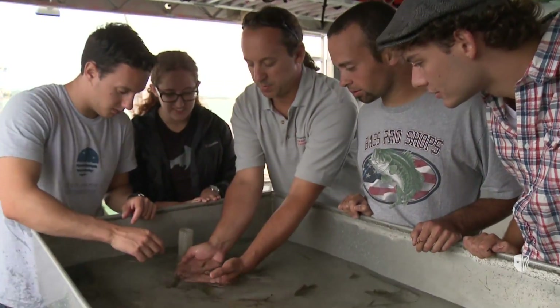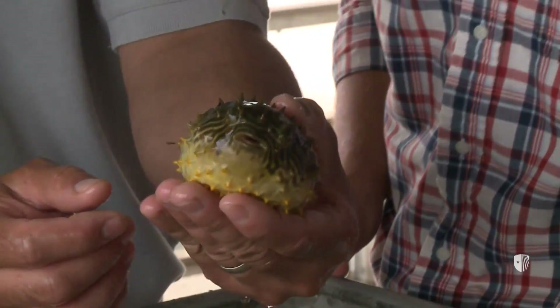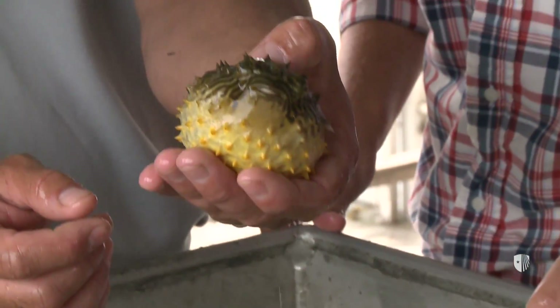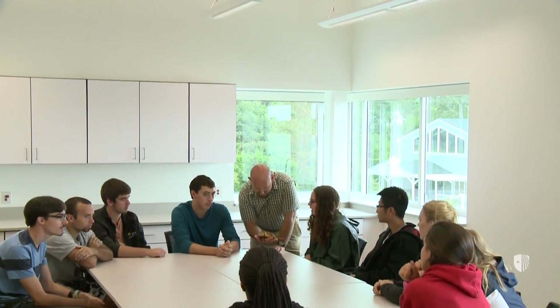When a student is taking a class such as ichthyology, they'll come down, go out on a research vessel, do some trawling and other sampling techniques. They come back to the Marine Sciences Center, which has state-of-the-art equipment that enhances the learning experience they just had on the water.